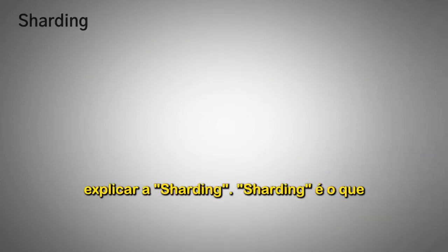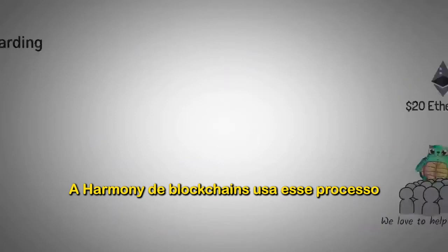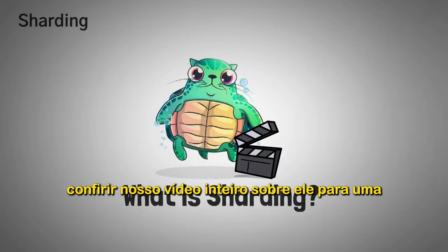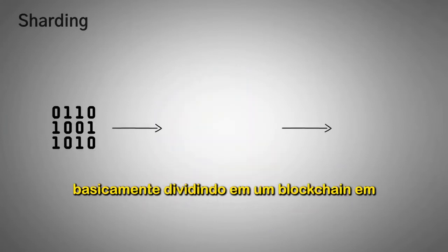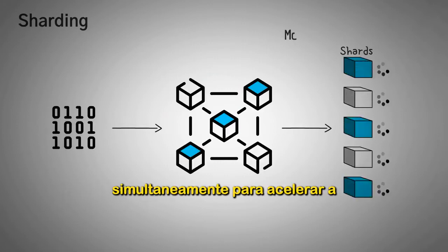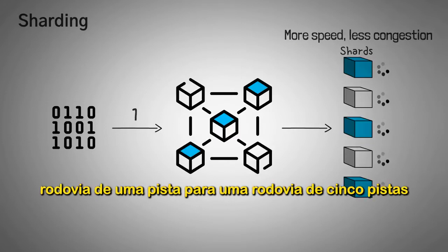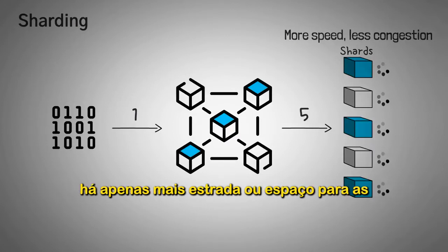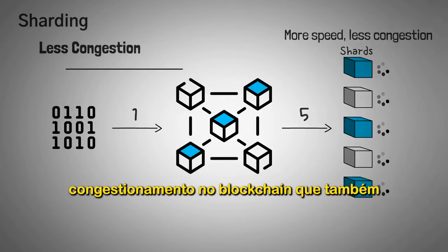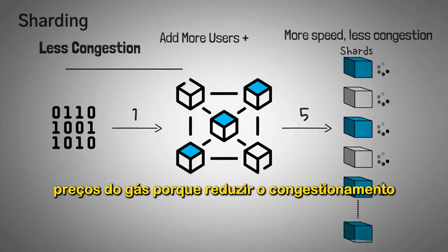Sharding is what actually enables the features mentioned earlier. Sharding is basically splitting up a blockchain into different shards which can all run simultaneously in order to speed up the chain and reduce congestion. You can think about it like upgrading from a one-lane highway to a five-lane highway — there's just more road or space for the blockchain info to travel through. Introducing new shards means less congestion on the blockchain, which also means you can easily add more users without slowing it down or having high gas prices.